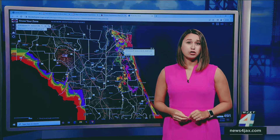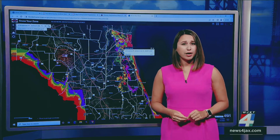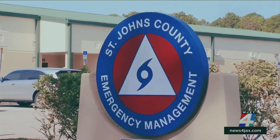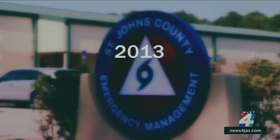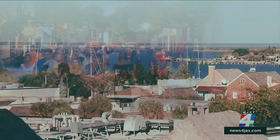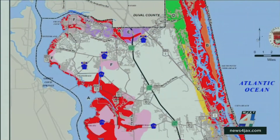We spoke with the Director of St. Johns County Emergency Management on how the county is preparing. The last time evacuation zones were changed in St. Johns County was back in 2013. Since then, Emergency Management says roughly 50,000 people have moved to St. Johns County, and adjustments needed to be made.